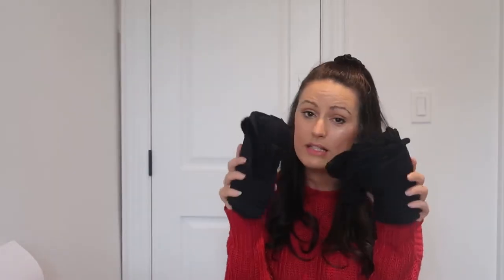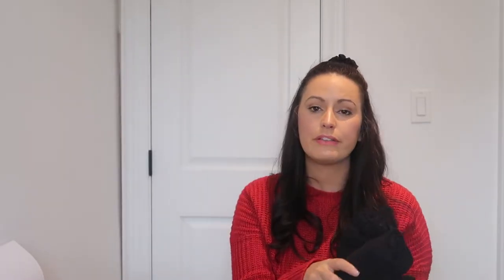In the final packing cube we have all my casual bottoms to mix and match with my t-shirts and tank tops depending on the weather. I'm bringing two pairs of cloth pants — a green pair and a black pair — which will be good if it's really cold. I'm also bringing three pairs of black leggings: one to wear on the plane down, one for the plane back, and one spare for hikes if it's cold.